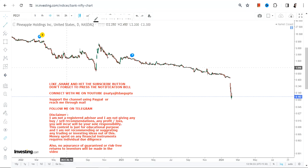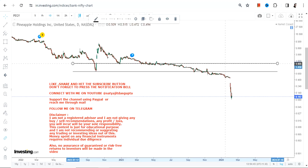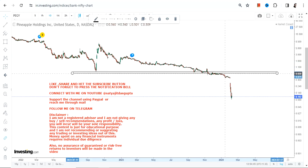Hello friends, welcome to my channel. So when we are looking at PEGY stock, you can clearly see a big crack that has happened, and that has actually broken the trend into two pieces. And when this kind of thing happens, it will take time to repair.